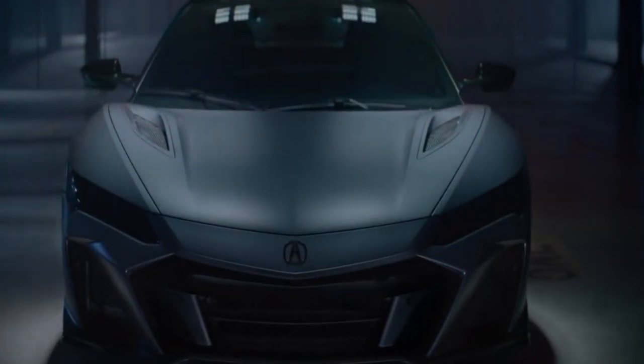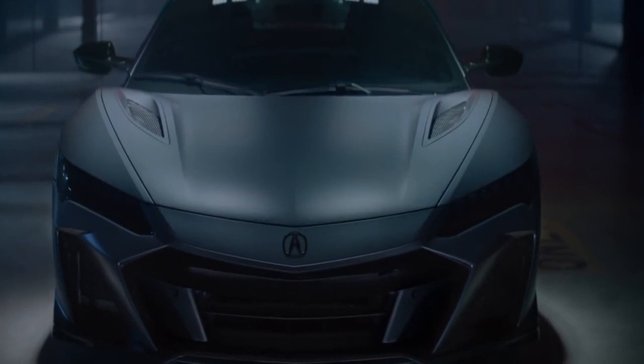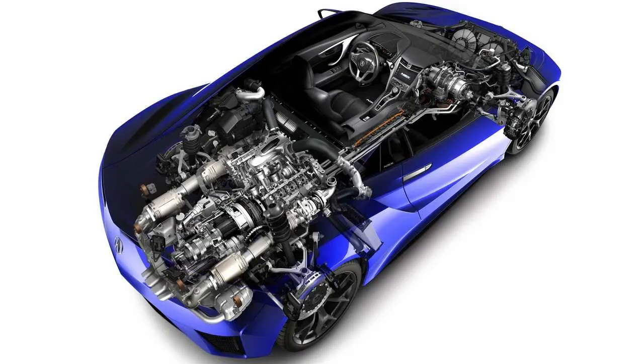Good evening ladies and gentlemen, and welcome back to the BBC. Thank you once again for joining me. Today we're going to talk about the 2022 Acura NSX Type S for $172,000. You can purchase a twin turbo V6 with three hybrid electric motors with a combined horsepower of 600.